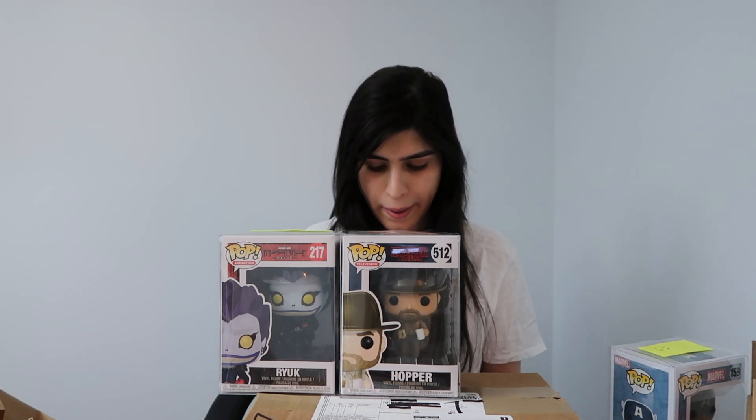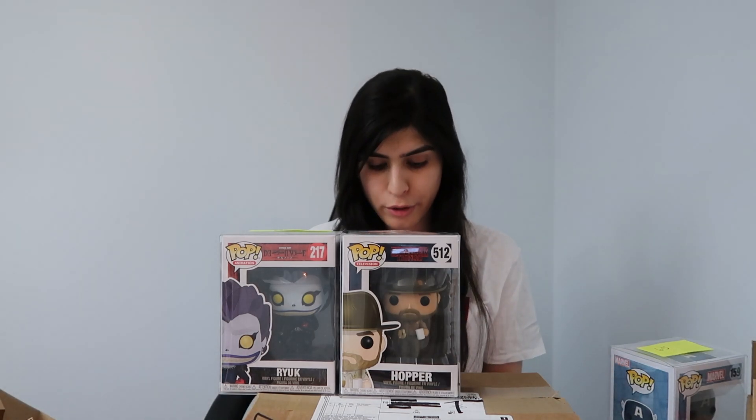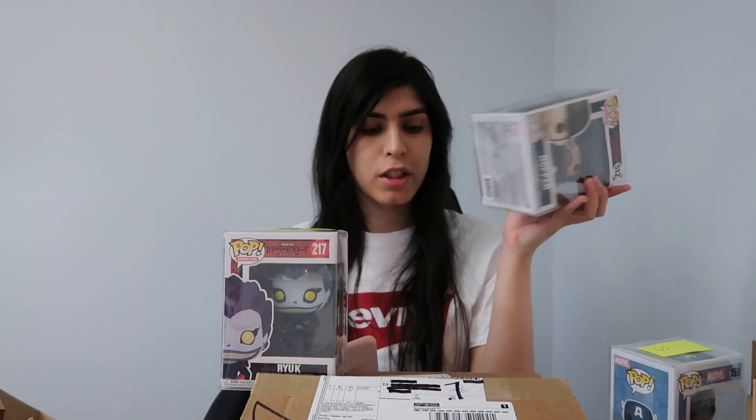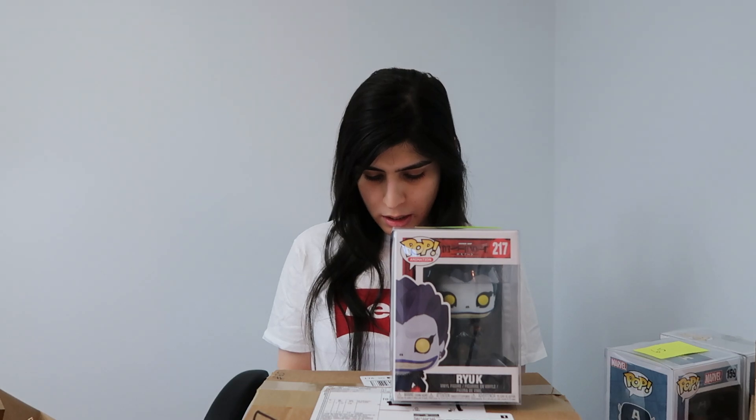Let's go to Hopper. Remind you guys, these were $25 each. Hopper with a donut and coffee mug goes for $8. Next is Ryuk — how do you spell his name? He goes for $7. So I kind of lost value. But I don't really mind the pops — I like these pops, I like these characters anyway. So it doesn't really matter, but I did lose value.